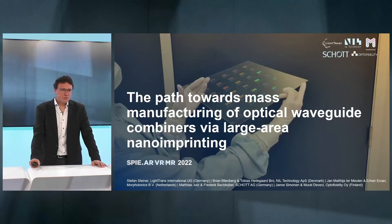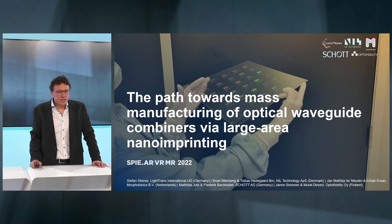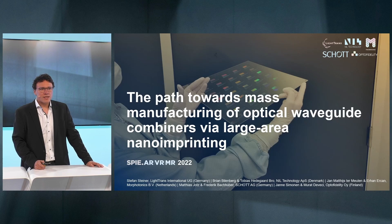Hello, my name is Matthias Jotz, working with SCHOTT doing product management for augmented reality. Today I'm not only here to talk about great things that SCHOTT is doing, but great things that we are together doing in a consortium of very innovative companies, among which are LightTrans, NILT, Morphotonics, and OptoFidelity. We are very happy today to talk about the path towards mass manufacturing of optical waveguide combiners via large area nano imprinting.